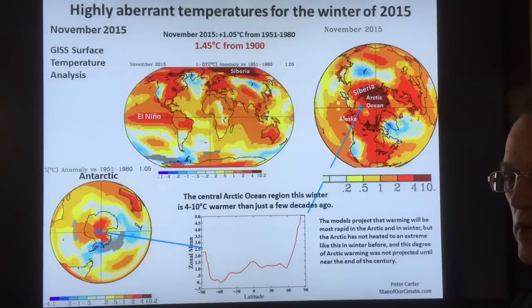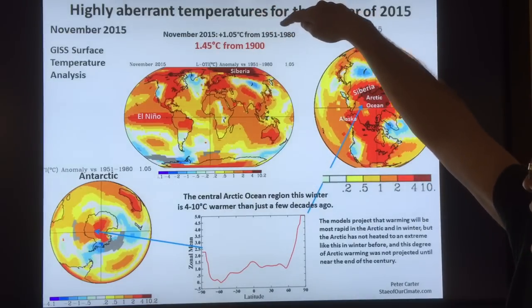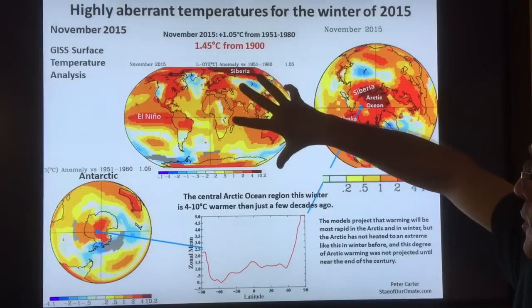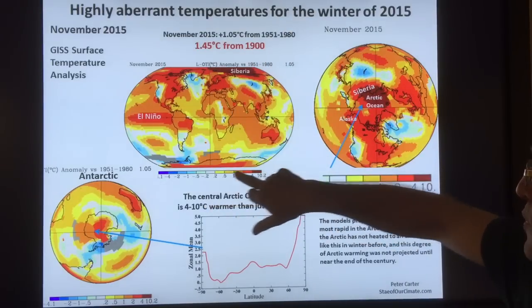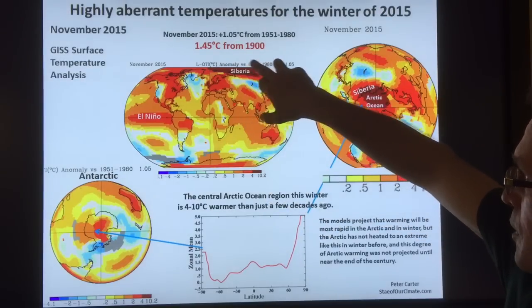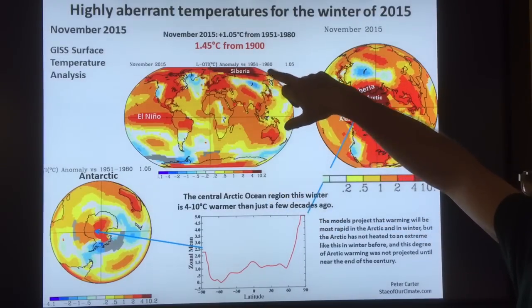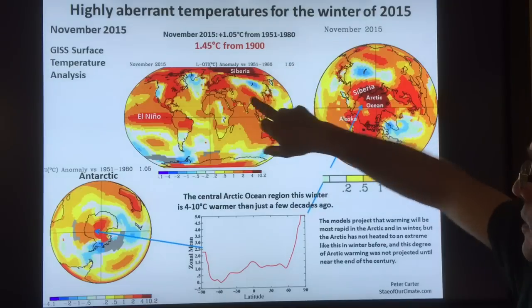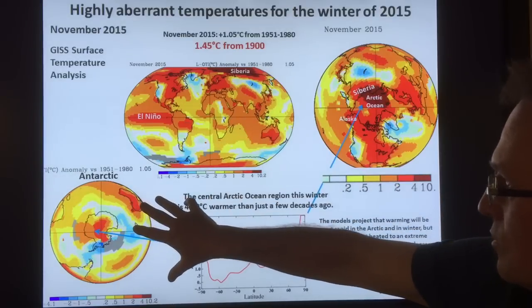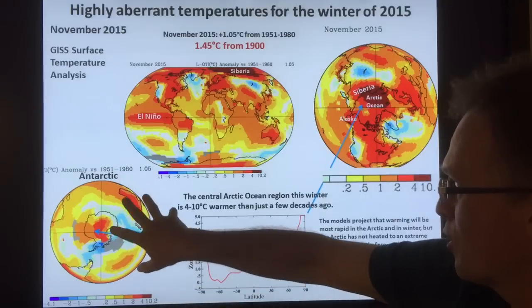Continuing on, the winter of 2015 was extremely warm. This is data from November — November was 1.05 degrees Celsius warmer than the average from 1951 to 1980. The distribution on the planet can be seen here. This is a temperature anomaly, above normal.